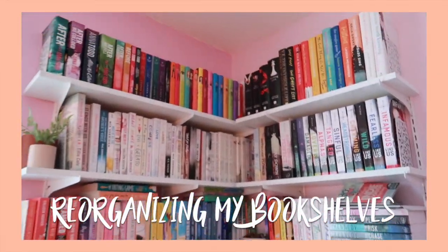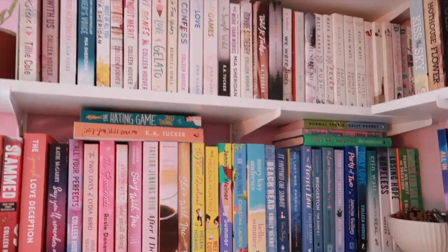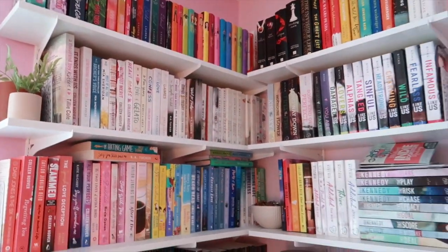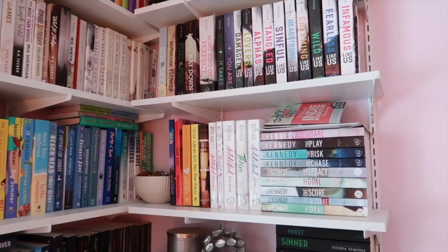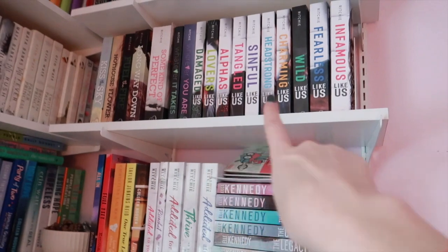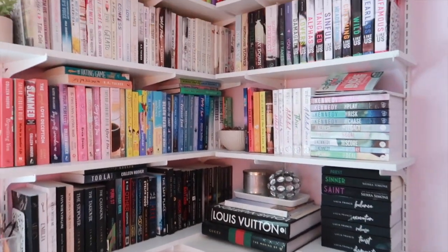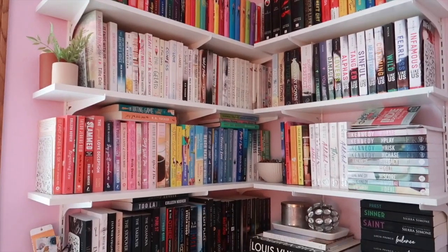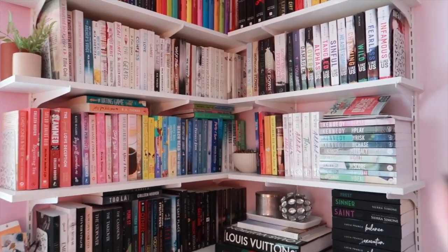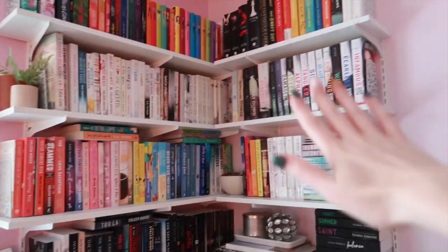Hi everyone, welcome back to my channel, or if you are new here, hi! Today's video is going to be me reorganizing my bookshelves. This is the current situation and I'm out of room — I've got books sitting on top of other books and I just need to reorganize. I did get quite a few new books for my birthday and for Christmas, and my dad added this side for me. I used to only have one side and I ran out of room so he built this.